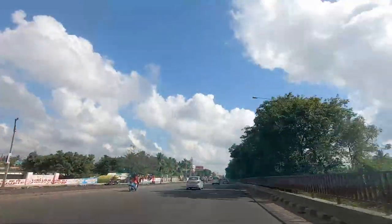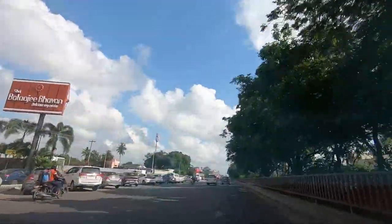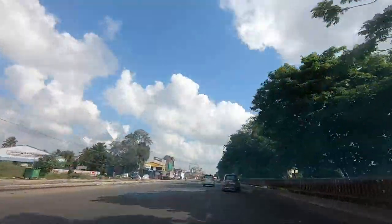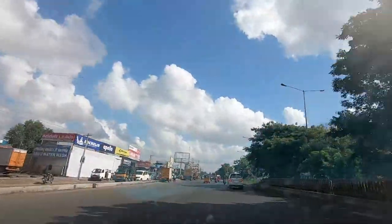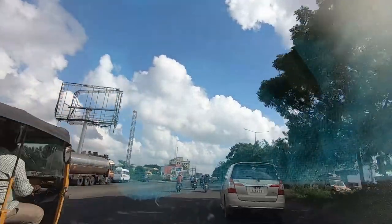On the right side you can see SRM College, and the center median has iron bars and barricades — they've already completed that work. This is a pretty long stretch on the right side, starting from Potheri railway station all the way up till Thailavaram, which is near Estancia.